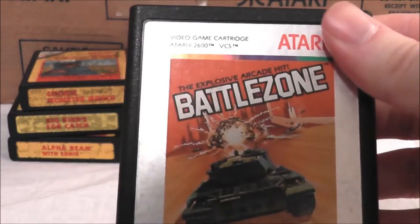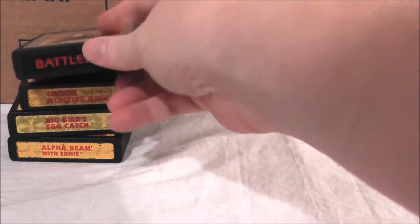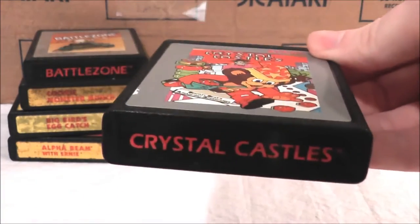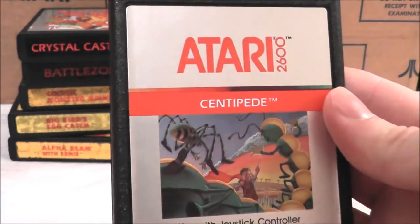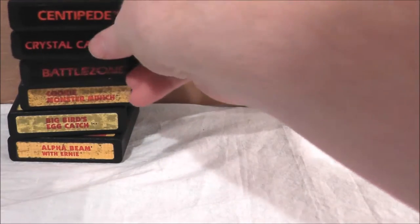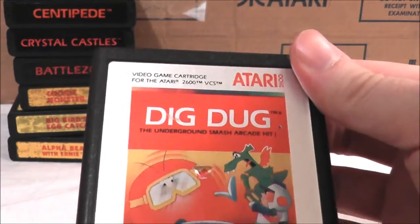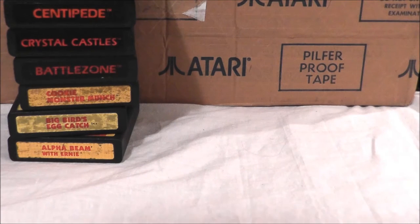How about a classic — Battlezone for the Atari 2600? We're starting with silver label games now. Crystal Castles, and some of these games actually have more than one copy because they have various variations. How about Centipede, which I already reviewed in episode 111 — a really good classic. And Dig Dug, the 2600 version. I reviewed the 7800 version, but I haven't got around to the 2600 version yet.